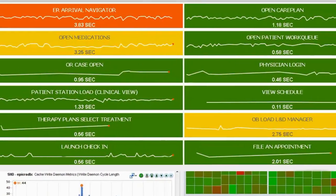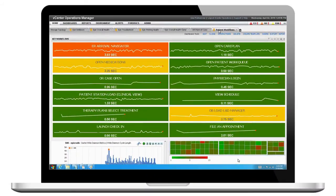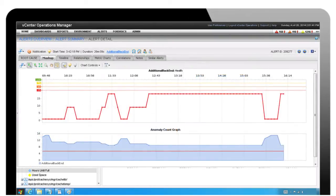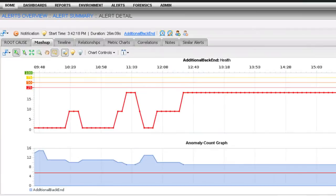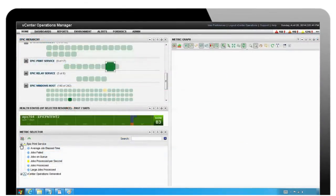Issues no longer have to be solved sequentially with lengthy email communications and inefficient fire drills. With this comprehensive visibility, IT can view applications and infrastructure as well as hundreds of metrics from the EMR system through a single console. Additionally, Care Systems Analytics can correlate performance across infrastructure and applications to gain a holistic view of root cause.